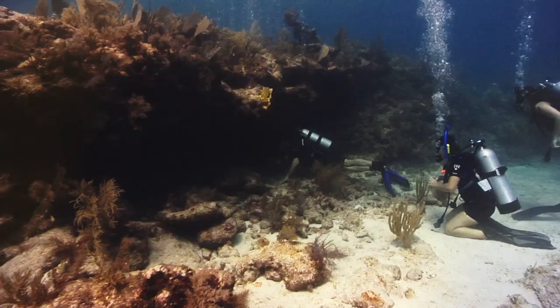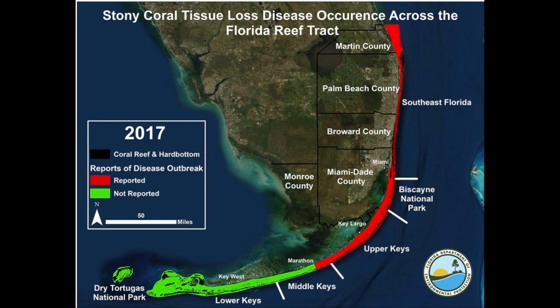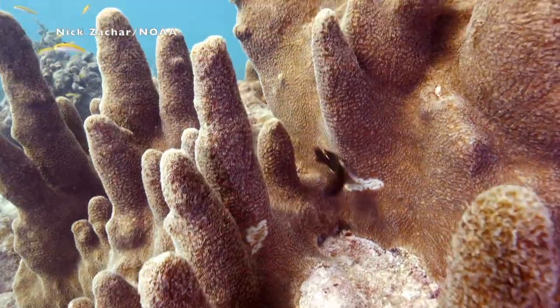This new paper studied where and when the stony coral tissue loss disease has been occurring throughout the Florida Reef Tract from 2014 to 2017.